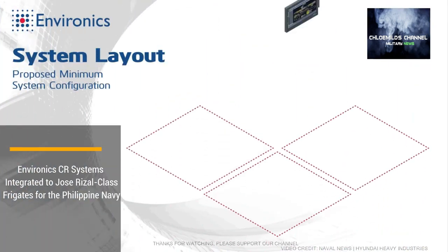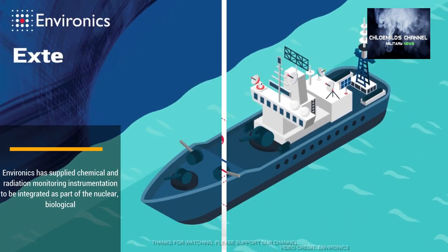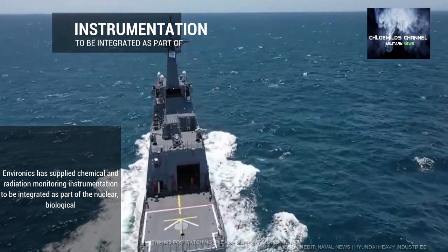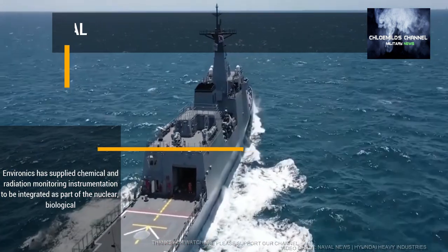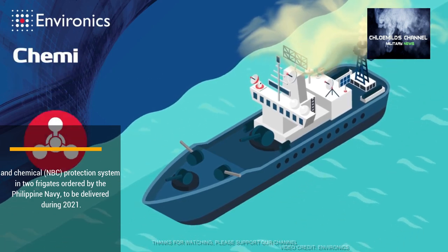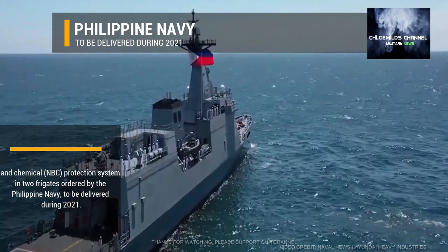Environics systems integrated into Jose Rizal-class frigates for the Philippine Navy. Environics has supplied chemical and radiation monitoring instrumentation to be integrated as part of the Nuclear, Biological and Chemical protection system in two frigates ordered by the Philippine Navy, to be delivered during 2021.